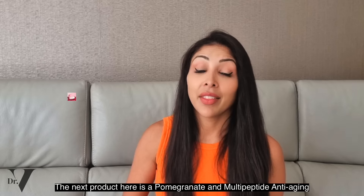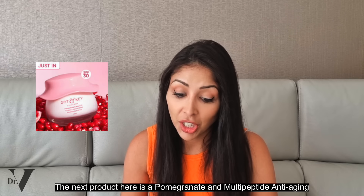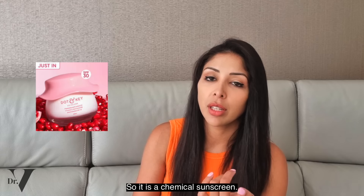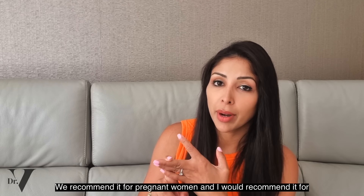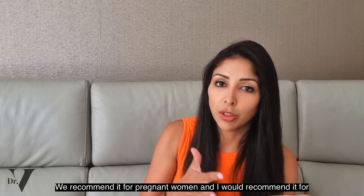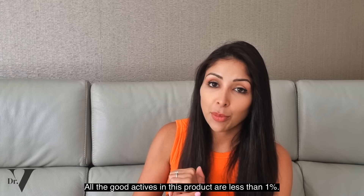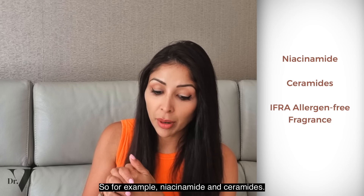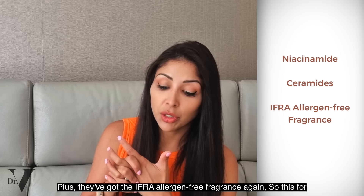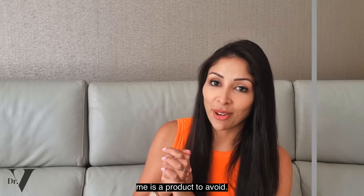The next product is the Pomegranate and Multi-Peptide Anti-Aging Moisturizer SPF 30. It is a chemical sunscreen. I tend to prefer mineral over chemical because it's anti-inflammatory, it doesn't enter the bloodstream, and I'd recommend it for pregnant women and children for that reason in particular. All the good actives in this product — niacinamide and ceramides — are less than 1%. Plus they've got the IFRA allergen-free fragrance again. So this is a product to avoid.